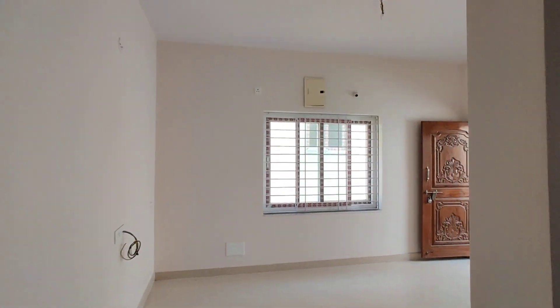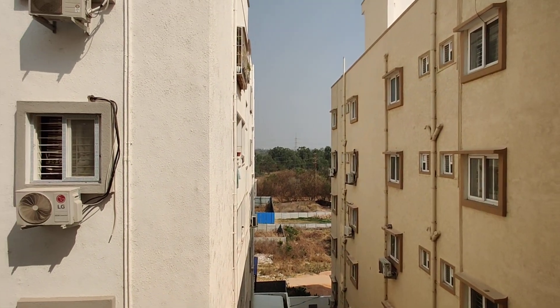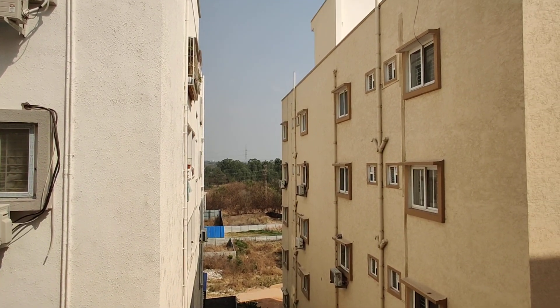This is a ready-to-move property. This is a G-plus-5 floors building. The size is 1410 square feet. This is 43 square yards.